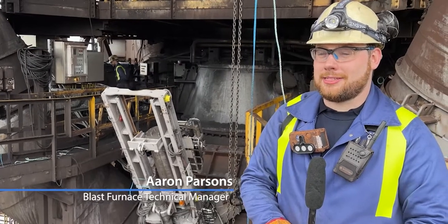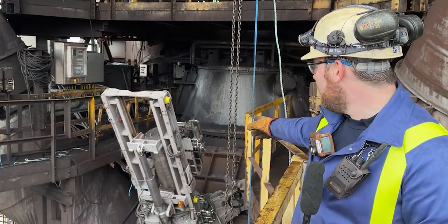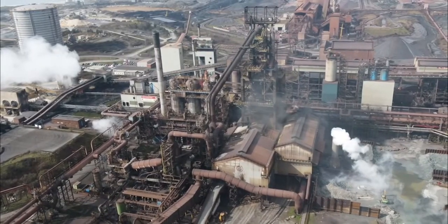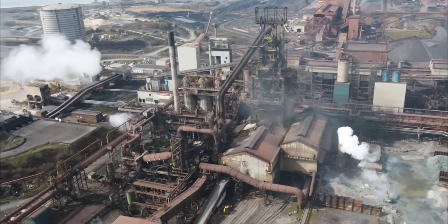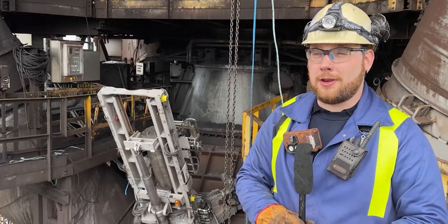Hi, I'm Aaron Parsons, I'm one of the technical managers here at the furnace and you're with us today as we look at the installation of the TopScan on BF5. It's a real step forward for us, it's about a million pound investment and it's a very similar unit to one that we installed on Blast Furnace 4 a couple of years ago.